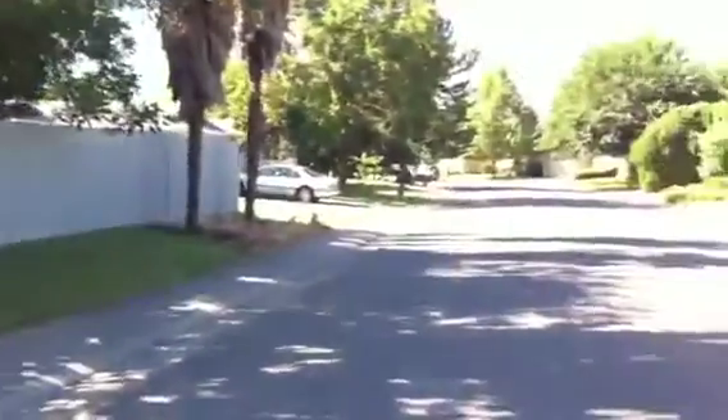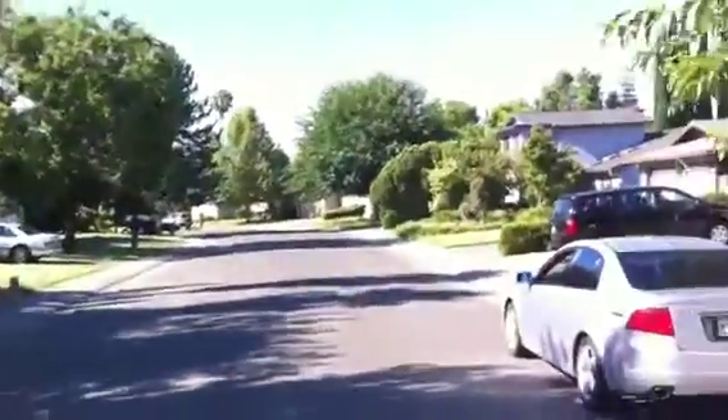No neighbor directly across here. Very quiet, well-kept street in Rancho Cordova. This is 11083 Gingerwood Way in Rancho Cordova.